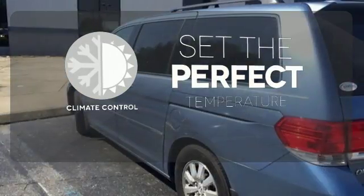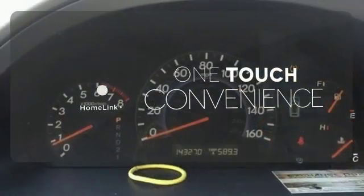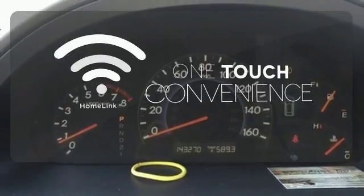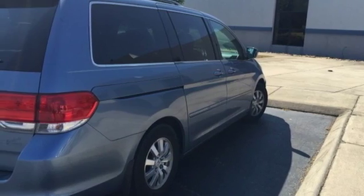The climate control lets you set the temperature exactly where you want it. With Homelink, one touch makes your arrival as welcoming as if you'd never left. Ward off the chills with the heated seats.